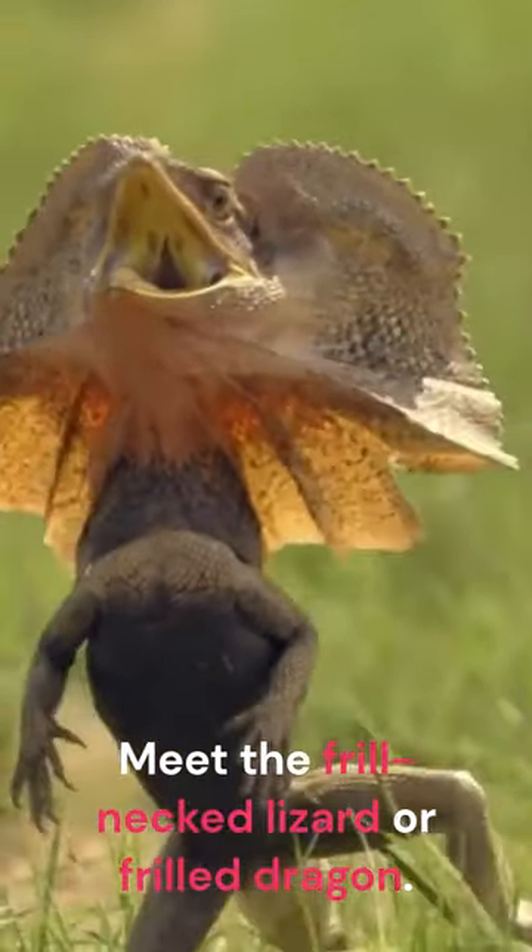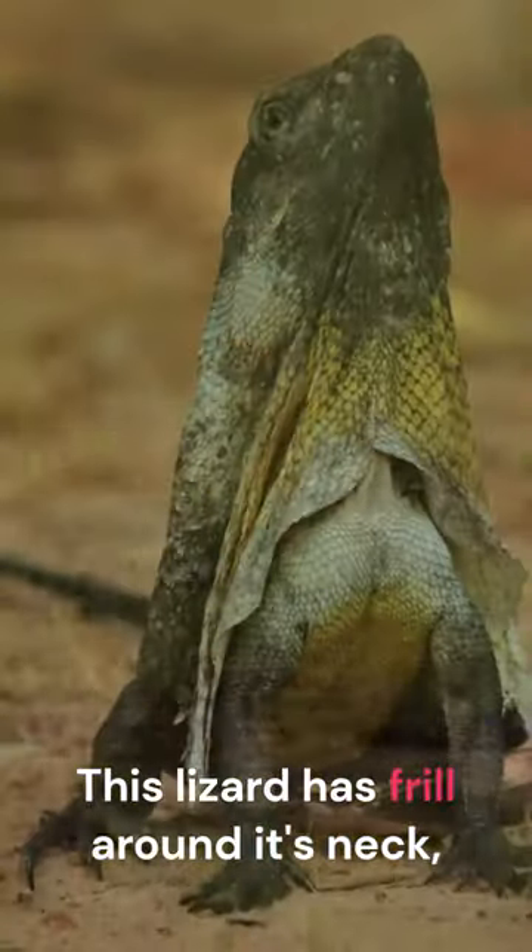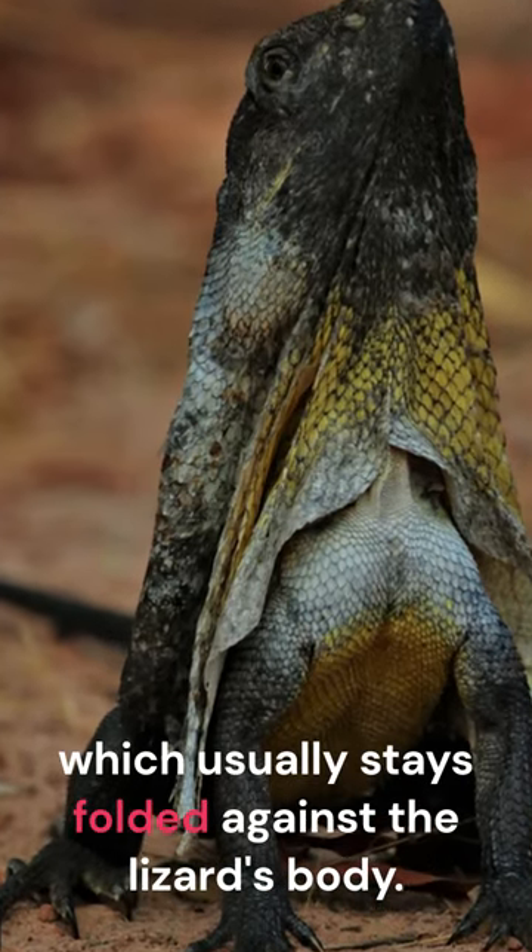Meet the frill-necked lizard, or frilled dragon. This lizard has a frill around its neck, which usually stays folded against the lizard's body.